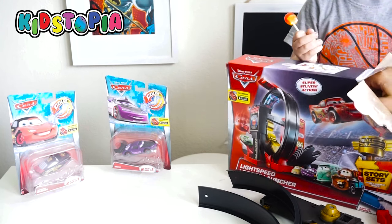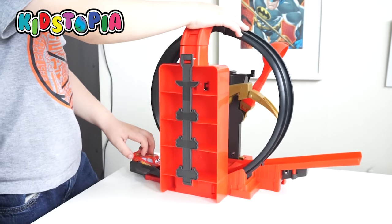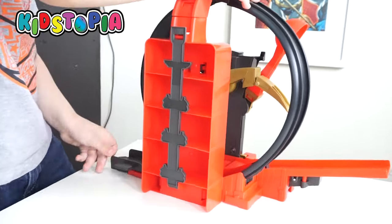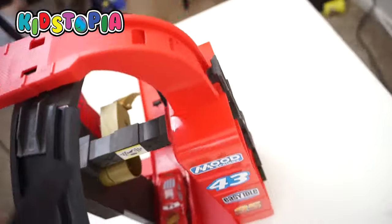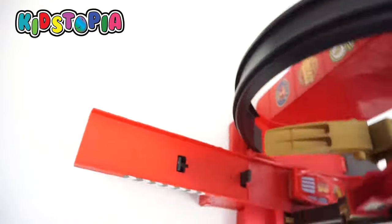Welcome to Kids Sophia! Today we're doing cars! So this is what we got today. We have Disney and Pixar's Cars.